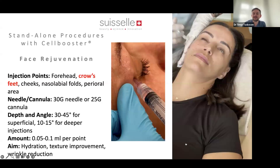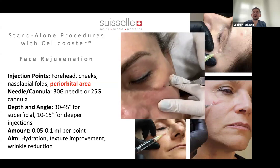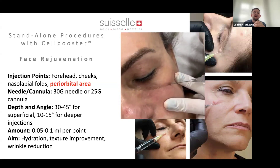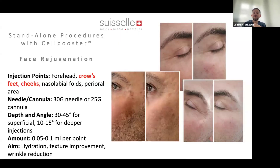As doctors and injectors, we want to achieve results, and sometimes we want a little guidance — but always the most important thing is patient safety. When we know we can use these products safely in certain areas, we can achieve a lot as a standalone treatment with really nice results. For under-eyes, you can use cannula or needle, however you feel most comfortable. In the end, it's always about hydration and texture improvement, resulting in wrinkle reduction without botulinum toxin.